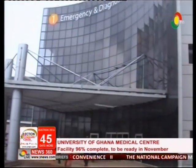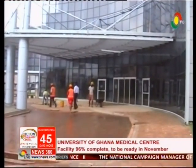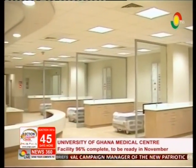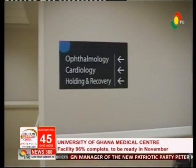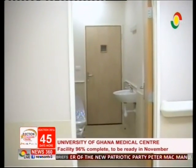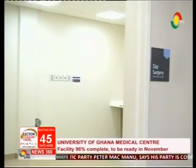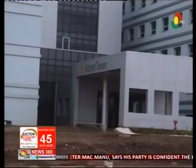As part of the project package, a number of Ghanaian health professionals, including doctors, nurses, and pharmacists, have undergone short-term hands-on training at the Sheba Medical Centre. They are expected to constitute a critical mass of staff to be engaged when the hospital commences operations.